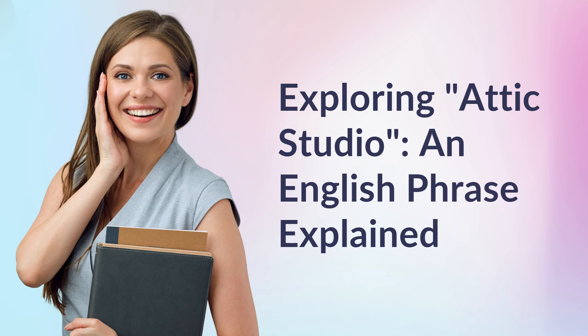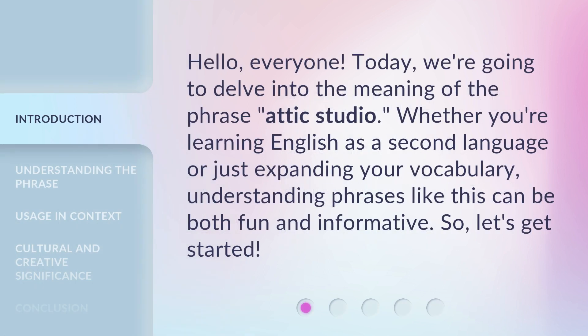Exploring Attic Studio, an English phrase explained. Hello, everyone. Today, we're going to delve into the meaning of the phrase Attic Studio. Whether you're learning English as a second language or just expanding your vocabulary, understanding phrases like this can be both fun and informative. So, let's get started.